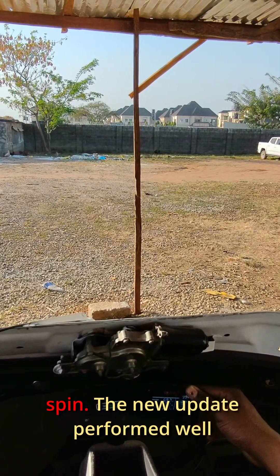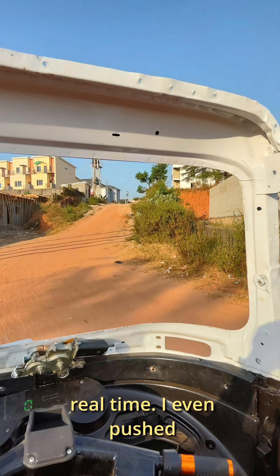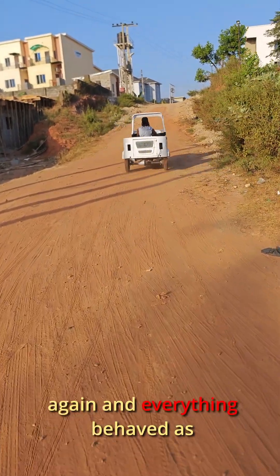After that, I took the KK out for a spin. The new update performed well and I could monitor current draw in real time. I even pushed it up the hill and rolled down again and everything was as expected.